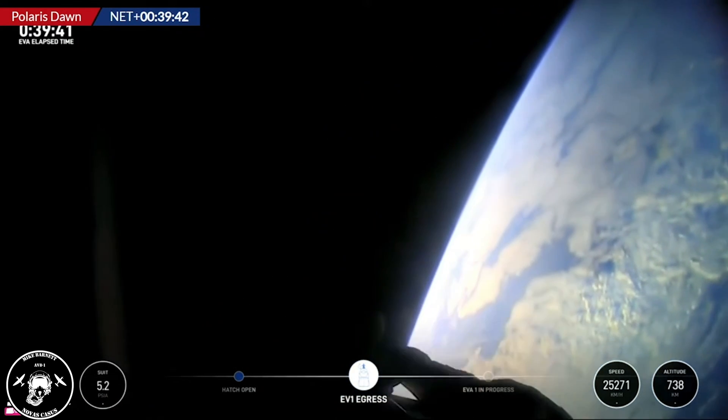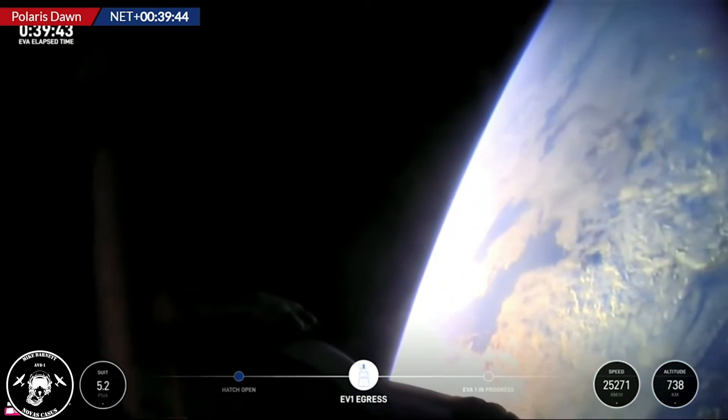Back at home, we all have a lot of work to do, but from here, Earth sure looks like a perfect world.